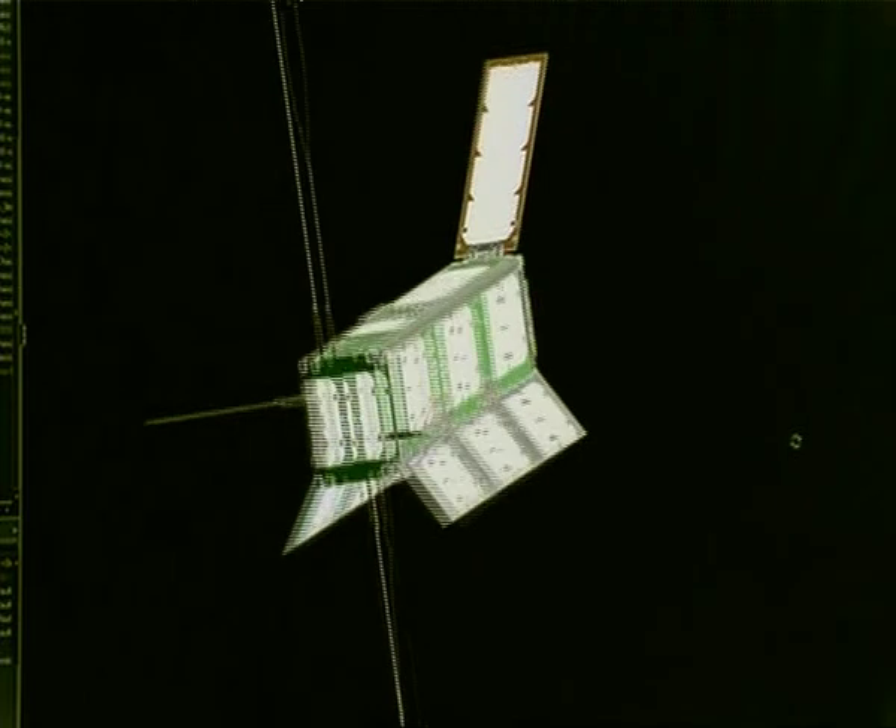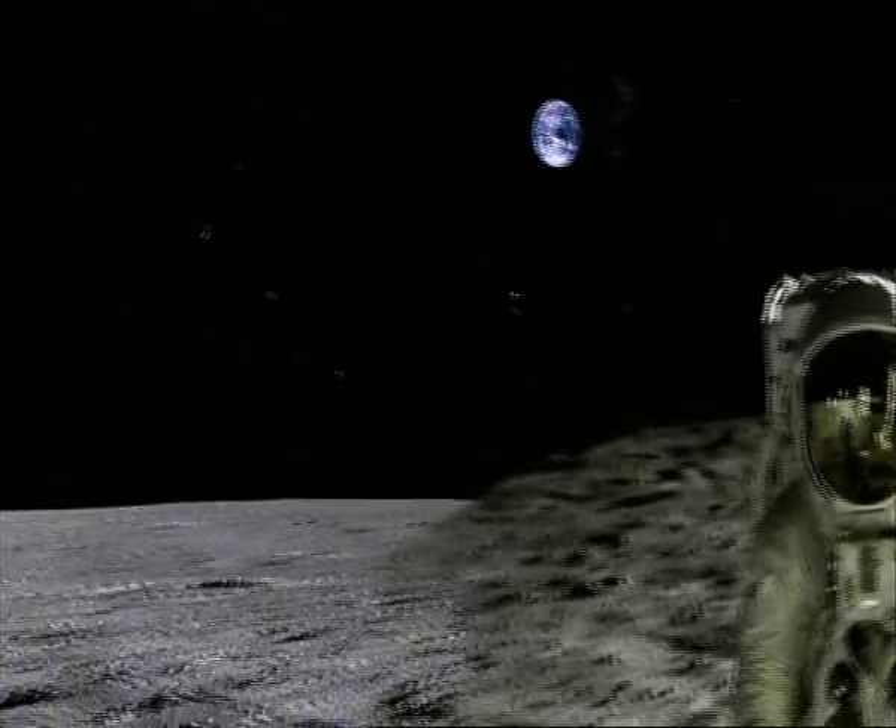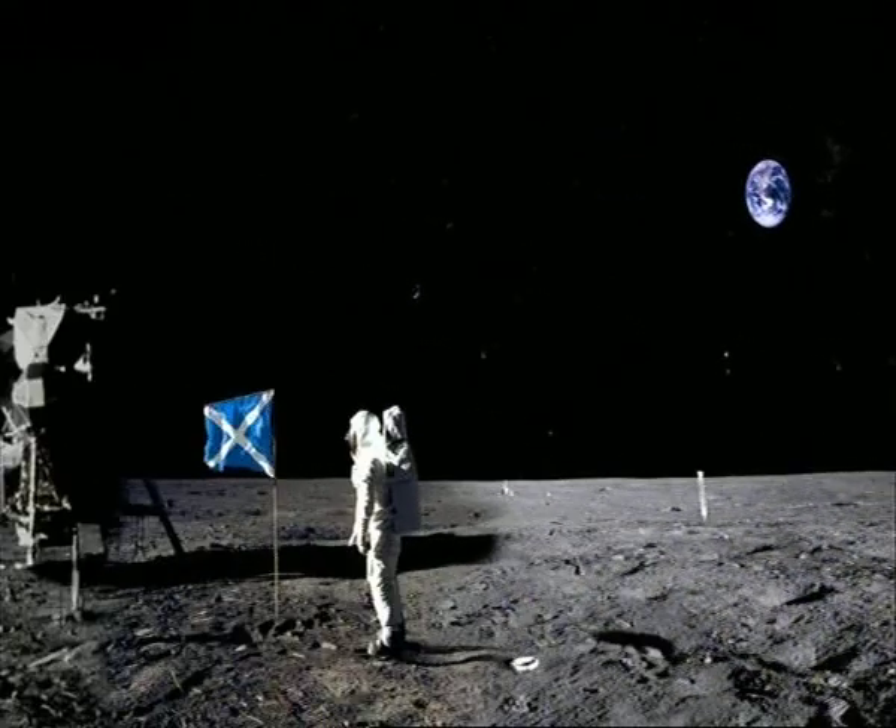Its size may suggest that U-Cube-1 is one small step for Scotland, but in time, who knows where it might lead? Who knows indeed. Kenneth MacDonald reporting there.